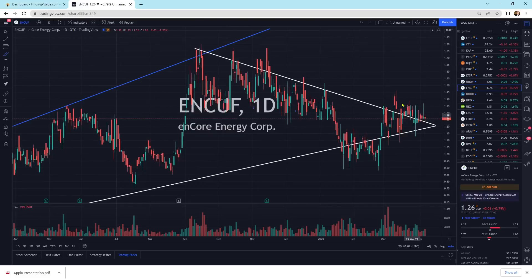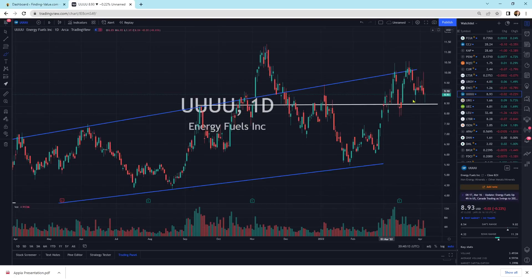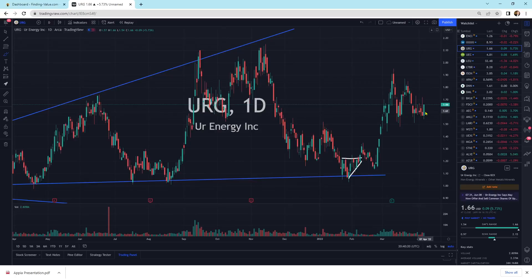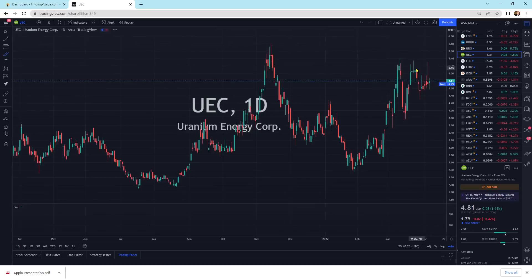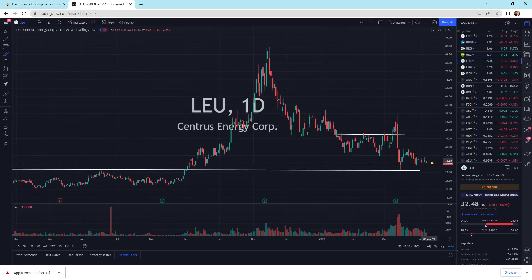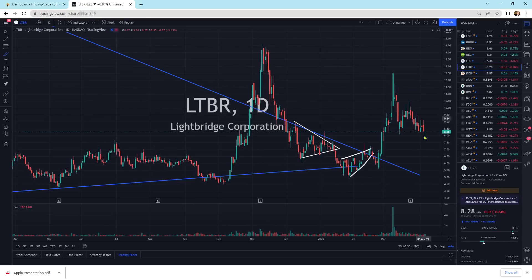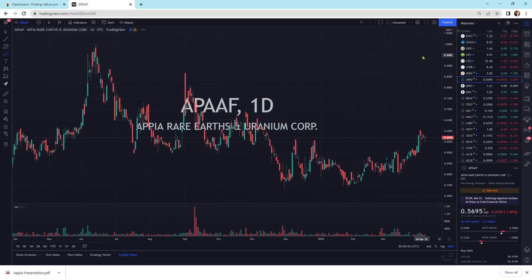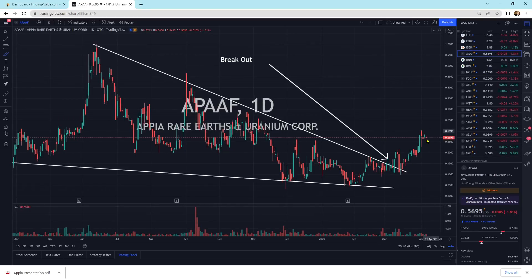Encore Energy has the squeeze of a lifetime going on here — it just keeps squeezing up in this corner. We've got UUUU above support, still looking okay. URG is getting a little bit more buying pressure today — this actually looks quite good, like we could move higher here at any second. UEC is another one squeezing upward with a little flag pattern. LEU is moving sideways with support underneath it. LTBR moving sideways, consolidating. ISO Energy looks like we're trying to get a little bit of buying pressure. APPE Energy moving sideways — kind of a flag pattern.